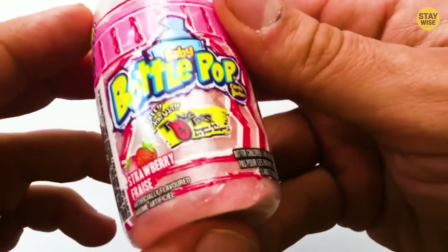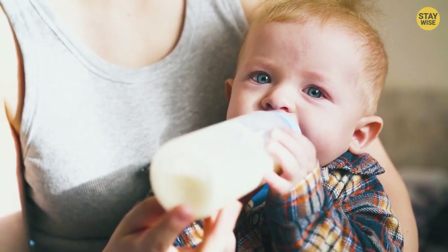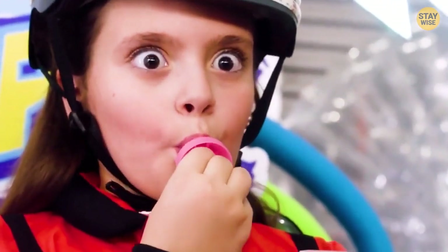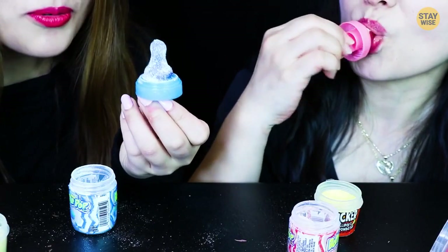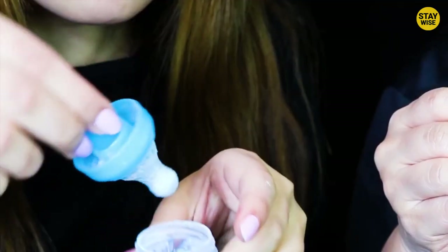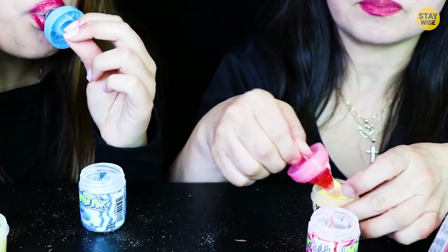Baby Bottle Pops. This candy kind of makes you feel like a newborn — who doesn't love to suck on a baby bottle? These are just what we call this cute candy. The iconic Baby Bottle Pops is enjoyed by both young and old. It's fun and cute. They're simply lollipops shaped like a baby sucker attached to a tiny baby bottle. The baby bottle itself contains powdered sugar.